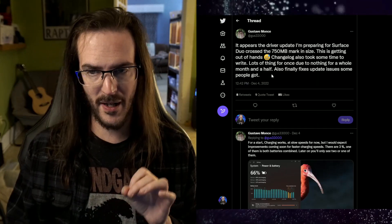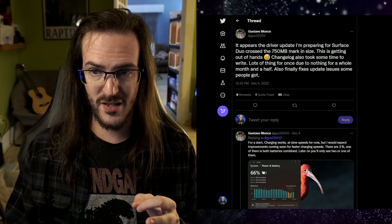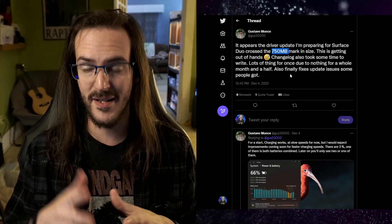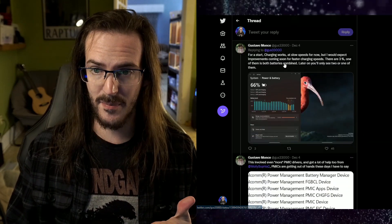Let's turn our attention to the thread by Gus, who is the person behind this project. This driver update was 750 megabytes — actually a little bit more than that. It was very sizable because there was a lot going on in this update.